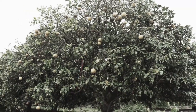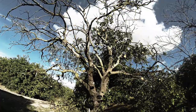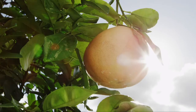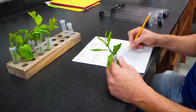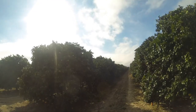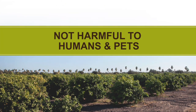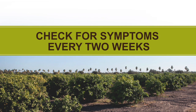It is incredibly important to remove trees that have citrus greening disease. Every tree that has the disease has the potential to spread it to healthy trees. Once a tree is confirmed positive by a lab test for citrus greening, it is recommended that the tree is removed to prevent further spread of the disease. We must all work together to save valley citrus trees. Remember, citrus greening is not harmful to humans and pets. The fruit from an infected tree is safe to eat. Check your trees every two weeks for symptoms of citrus greening.